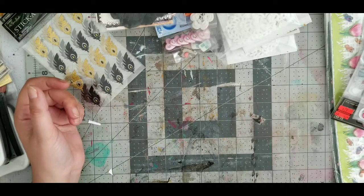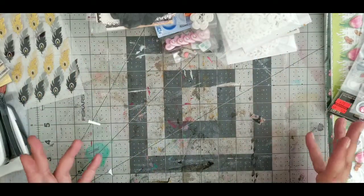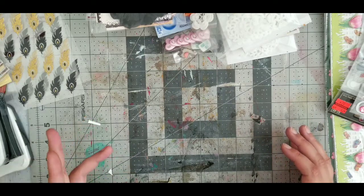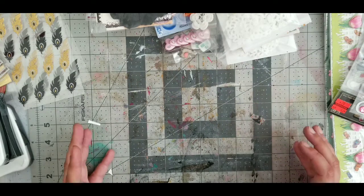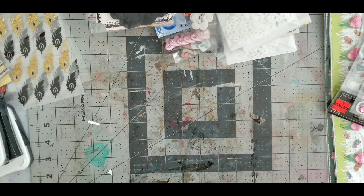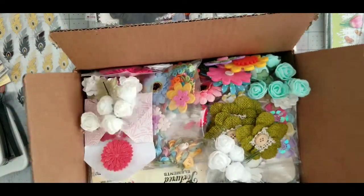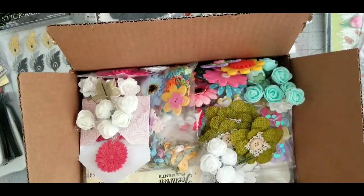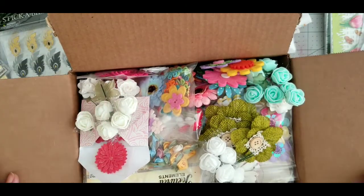Hi YouTube, welcome back to my channel. Please don't pay attention to anything around me because I am cleaning my room. I need to clean it and de-stash, otherwise I'm going to be surrounded by stuff. I have put a box together with flowers which I would like to sell or de-stash. I remembered I did not take off my address so I better keep them open.